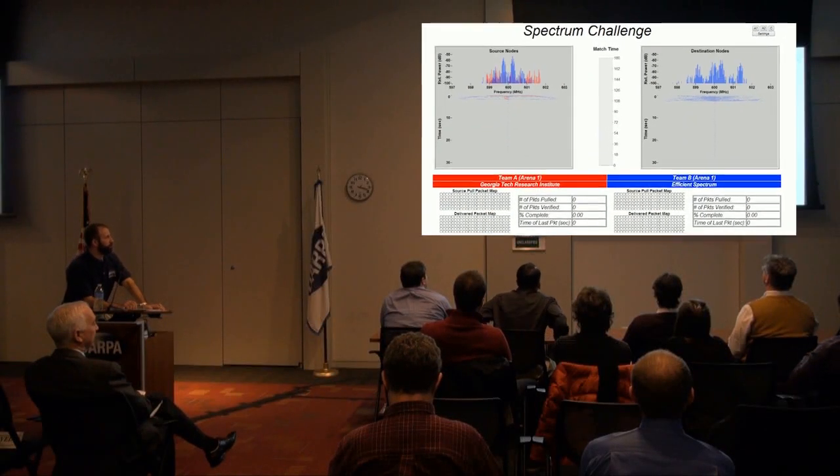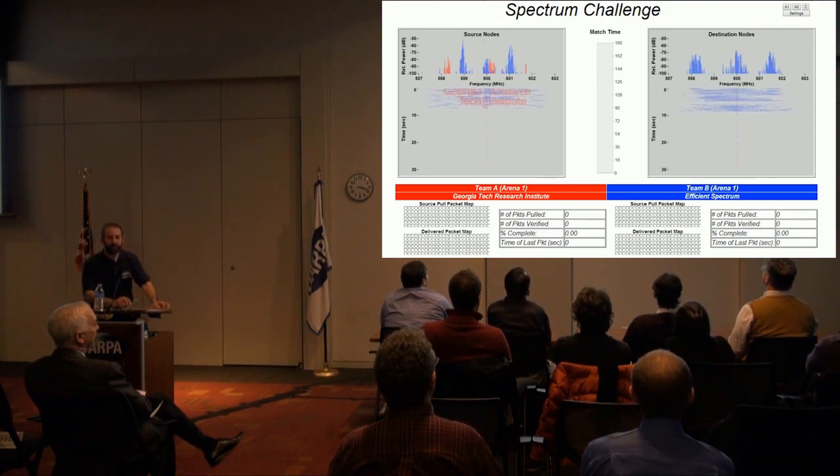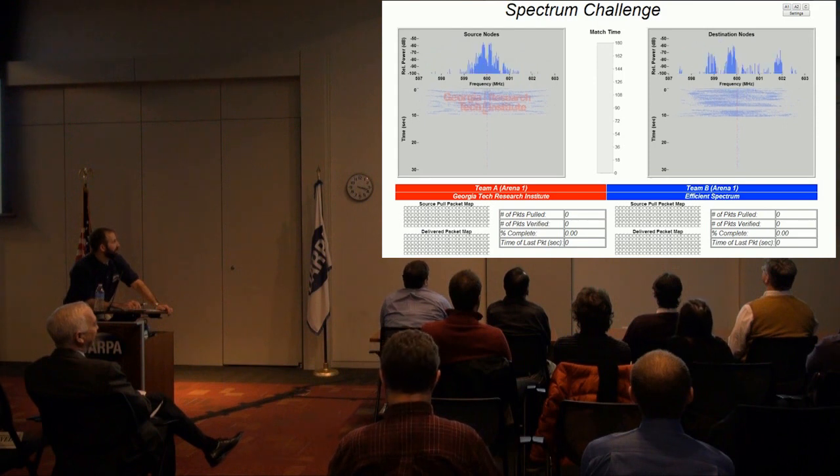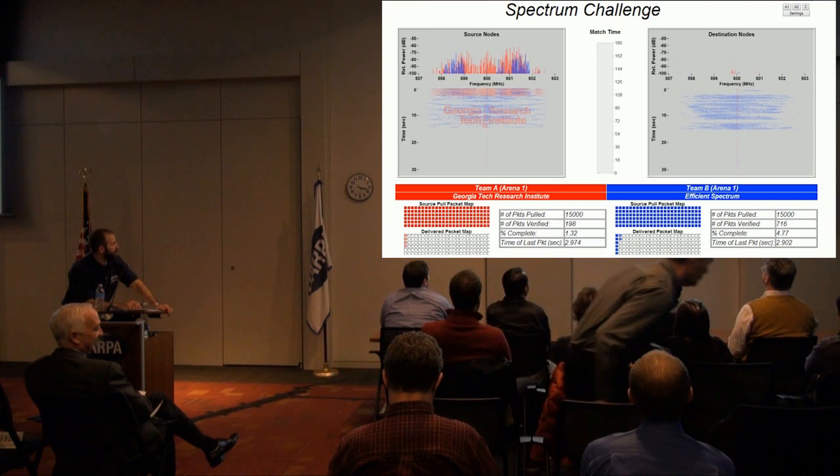We see the radios coming up. We see some interesting things here from GTRI spelling out their logo, clearly and easily identified as to what node position they are. And we are off.